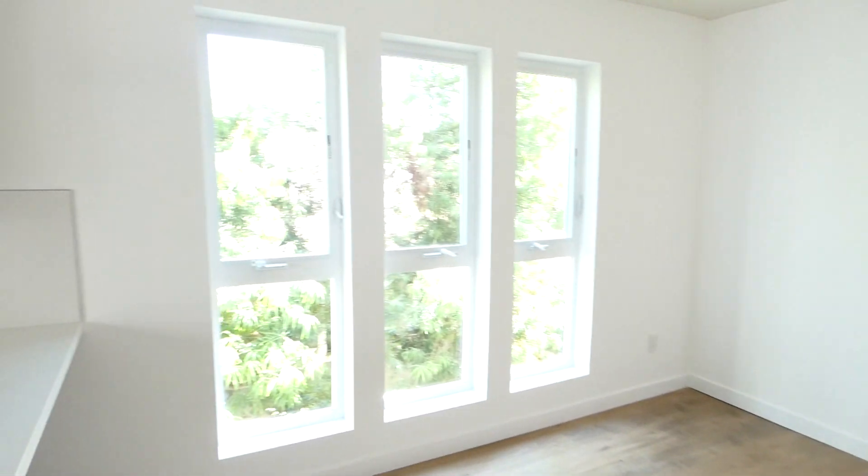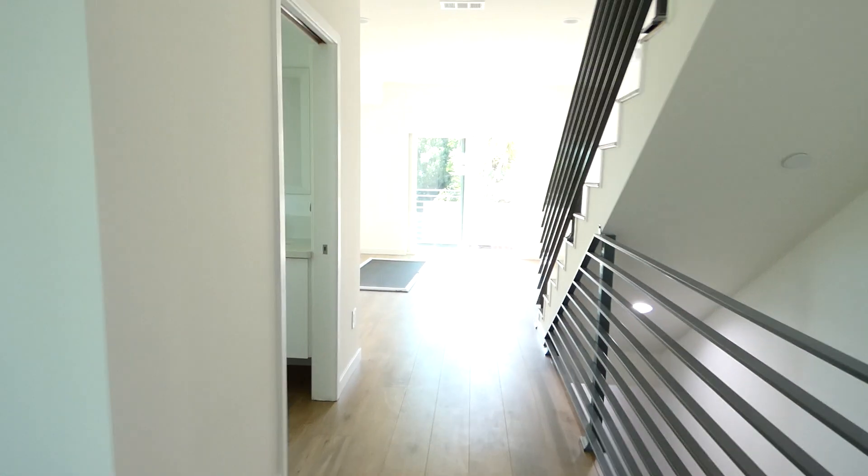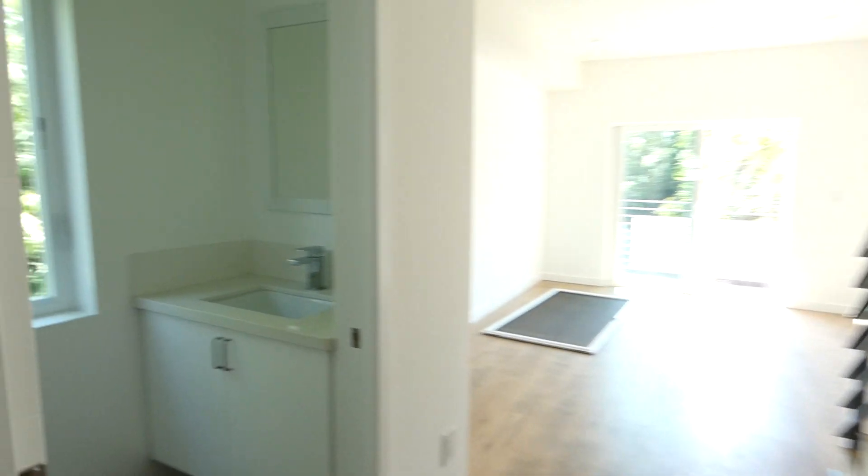Alright, this is the dining area. Got a beautiful window right there with all the trees, and you got your half bath right here. Like I said, it's a two bed, two and a half bath. This is the half bath.